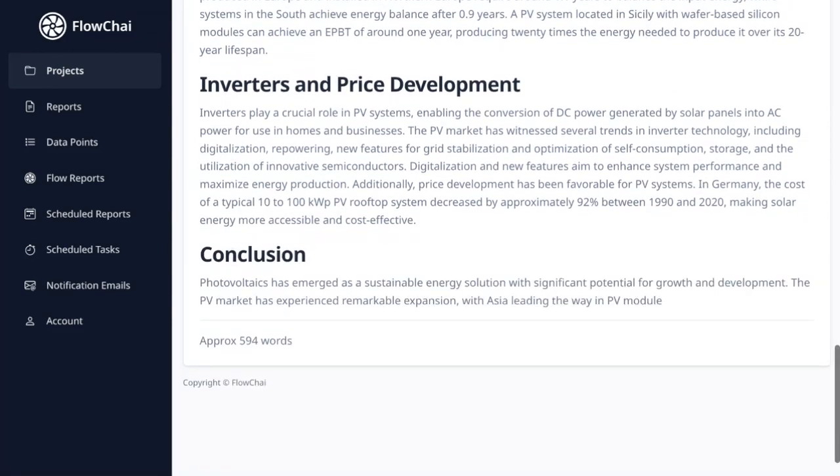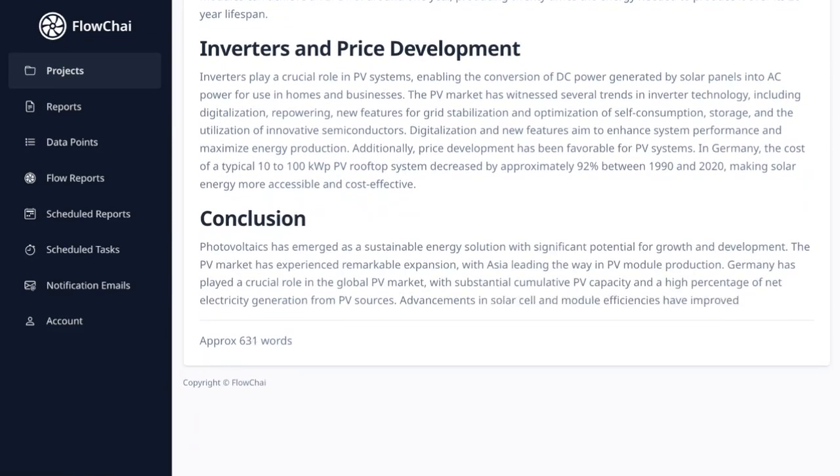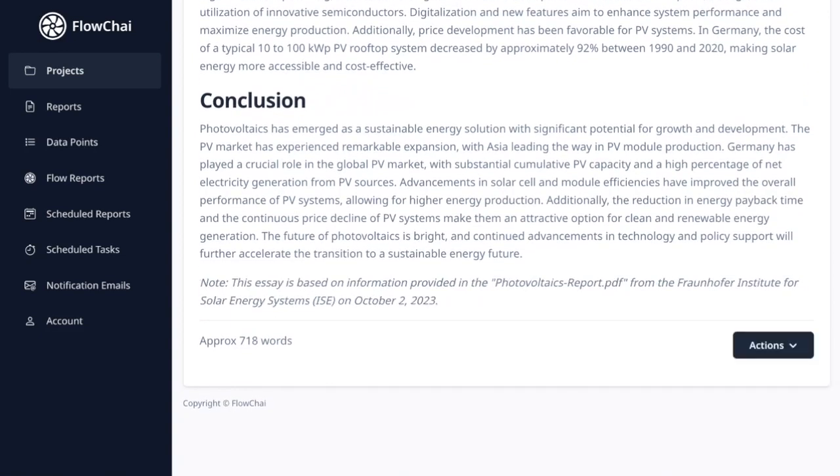Congratulations! You've just harnessed the power of Flowchai's AI to create a high-quality essay on photovoltaics in a fraction of the time it would usually take. If you have any further questions or want to delve into more advanced features, check out the FAQ section or contact Flowchai customer support.